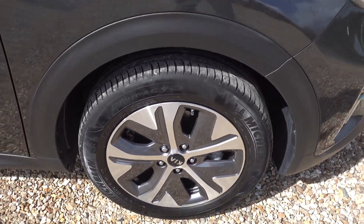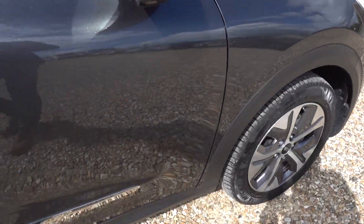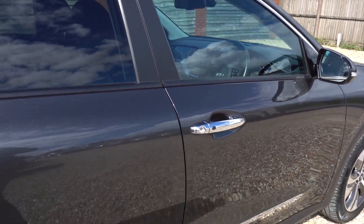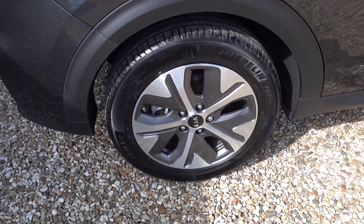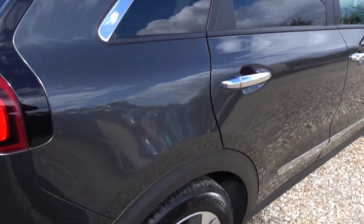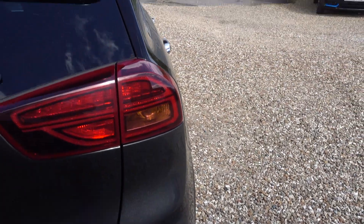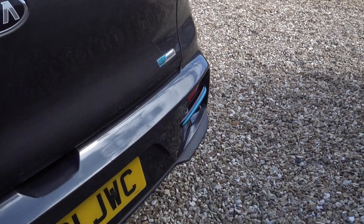I'll just go around the exterior now and I'll point out any noteworthy marks there are. I had my first scan around the car and I didn't really see anything — any minor little thing I notice I will be sure to point out. It's in sort of the dark metallic gunmetal grey, a popular colour, on what is a very, very popular car. This is probably our second bestseller, the Niro.